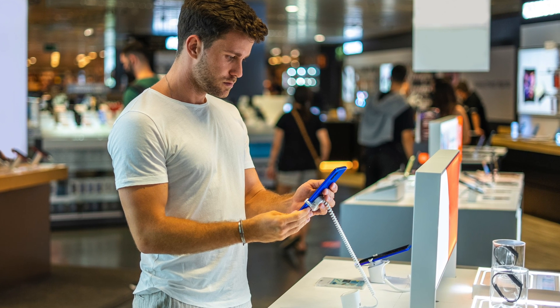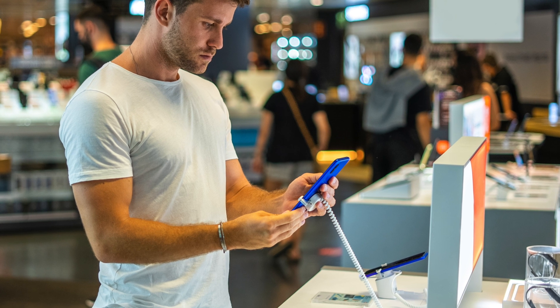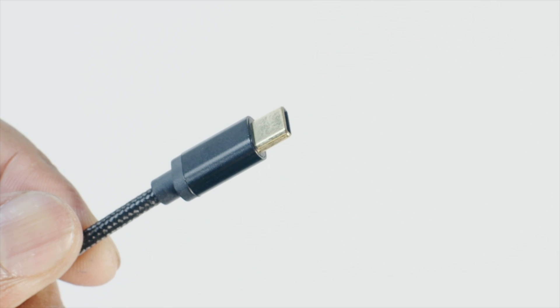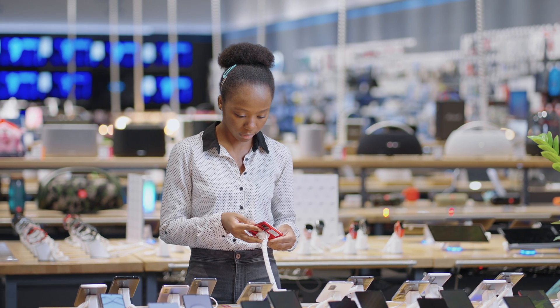If you've bought some kind of electronic device over the past few years, chances are that you have and use USB-C for charging. USB-C is that tiny USB connector that is reversible. Thanks to USB-C, gone are the days of struggling to insert your USB cable the right way. However, more than just a hassle-free experience, USB-C is one of the best connectors ever made.